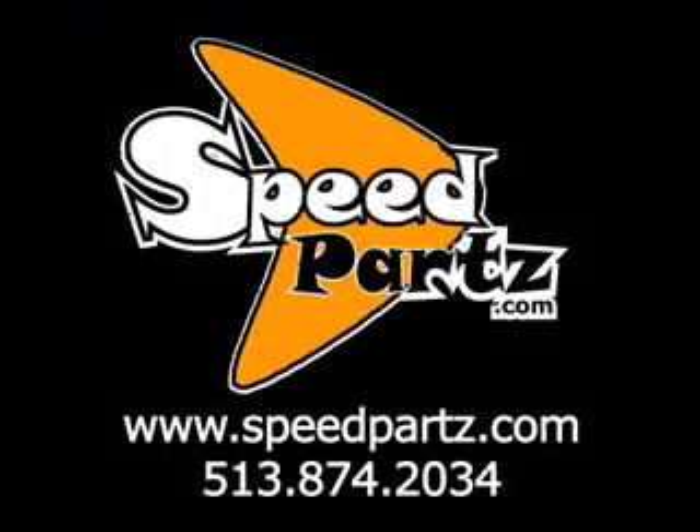For more information on Shock Nuts, contact www.speedparts.com.